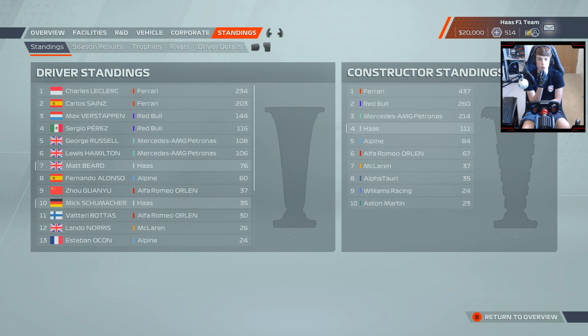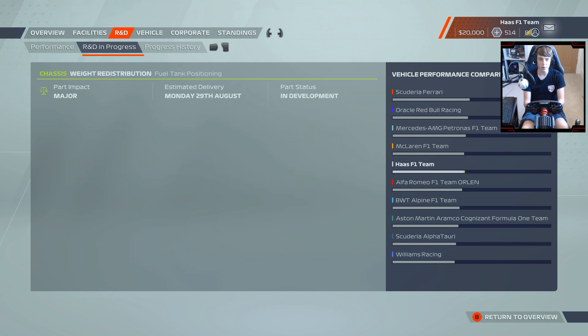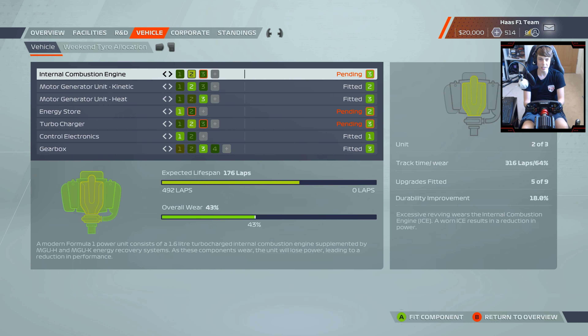Championship-wise, we're still sat in seventh place, a little way off the Mercedes duo but building a gap over Fernando Alonso just behind us. Mick Schumacher has been on a great run of form in recent races — he should try and get the jump on Zhou Guanyu maybe even today before we head into the summer break. We're comfortably ahead of Alpine in the Constructors Championship as well.